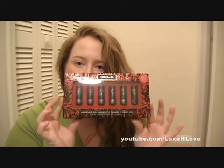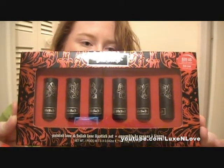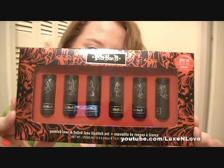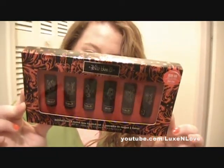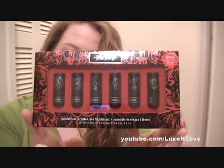Getting to the products — I got this Kat Von D Painted Love and Foiled Love lipstick set, and this is what it looks like. It comes with six sample-size lipsticks called Adora, Celebutard, Backstage, Bambi, Hellbent, Vestulula, and Whiskey Woman. Each one has 1.2 grams of product and I'm kind of excited to try this.